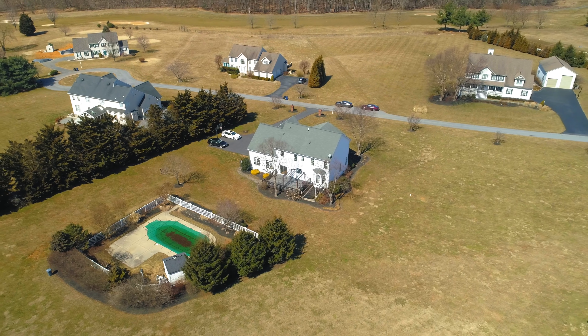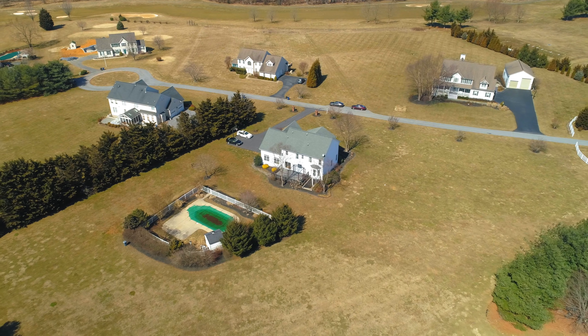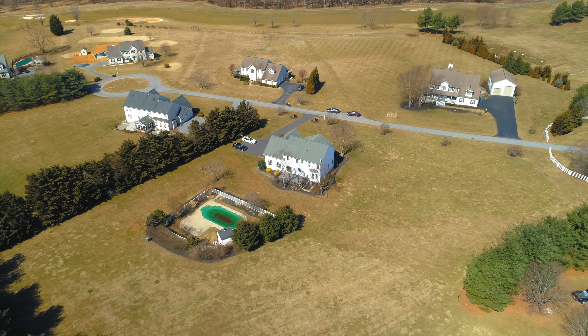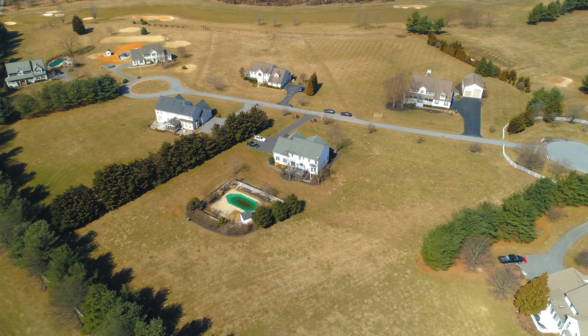If you would like to schedule your own personal tour of this home, call me today: 301-221-5379. And remember, call Carla and call it sold.